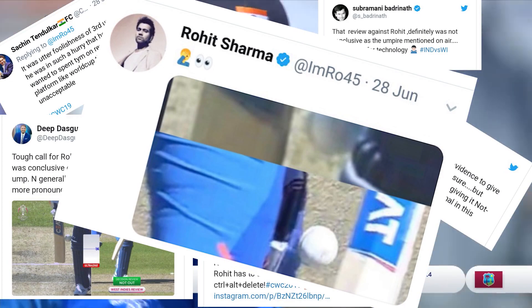Still, Indian fans believed in the spirit of cricket with their heads held high, chanting 'India! India!'